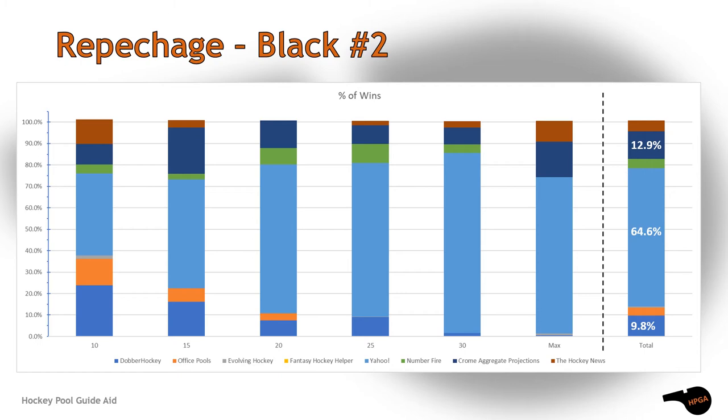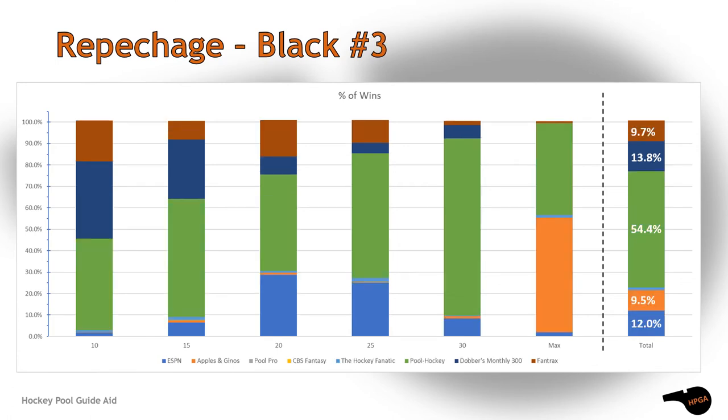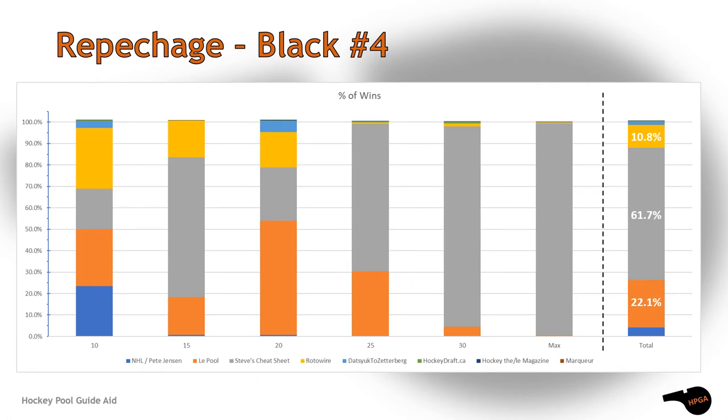A very similar story occurred in the second repechage qualifying group. Yahoo crushed the field with more than 64% of all the victories. Second went to Chrome Aggregate Projections and third was given to Dauber Hockey. The next grouping saw Pool Hockey run away with first place, and second place was taken by Dauber's monthly.